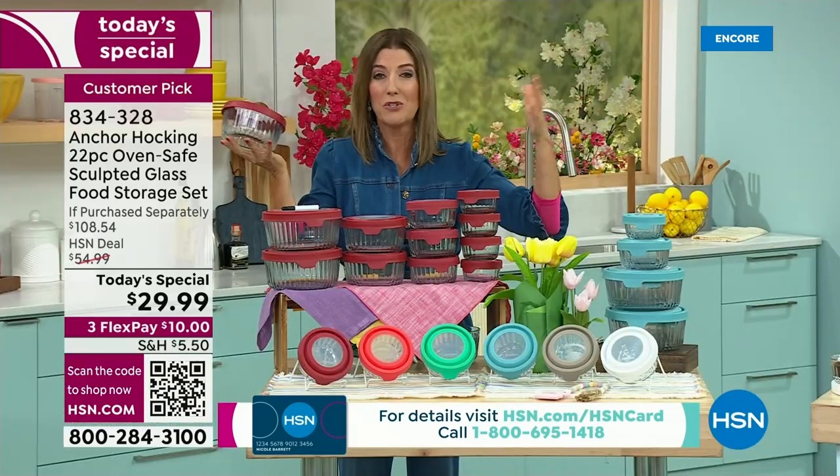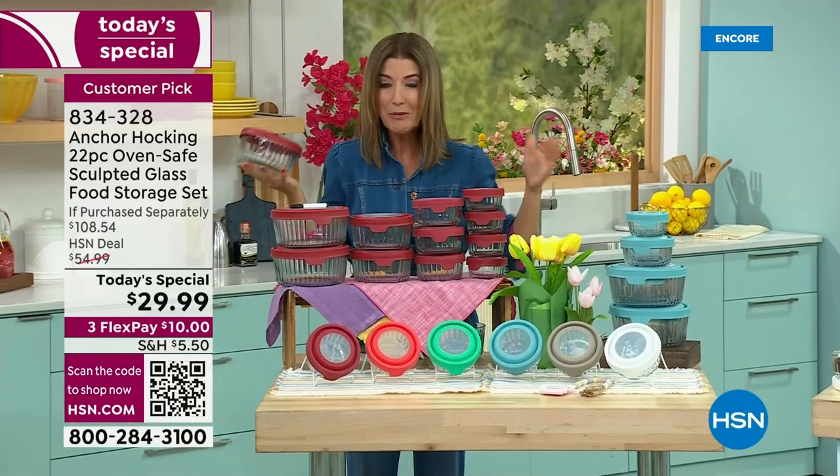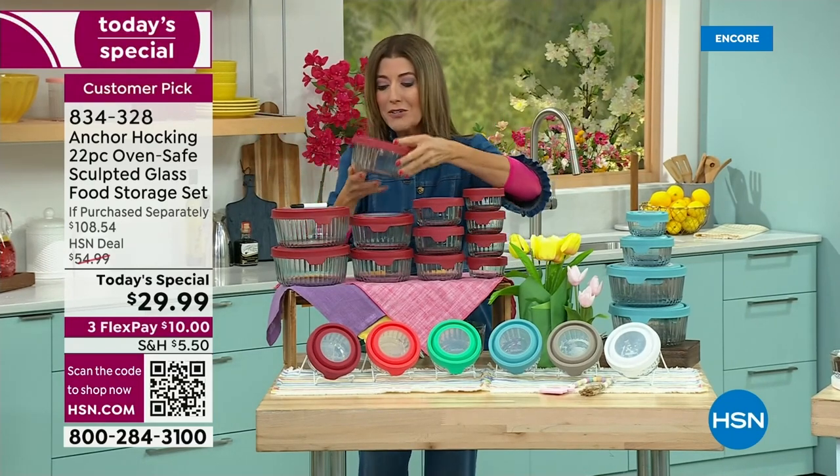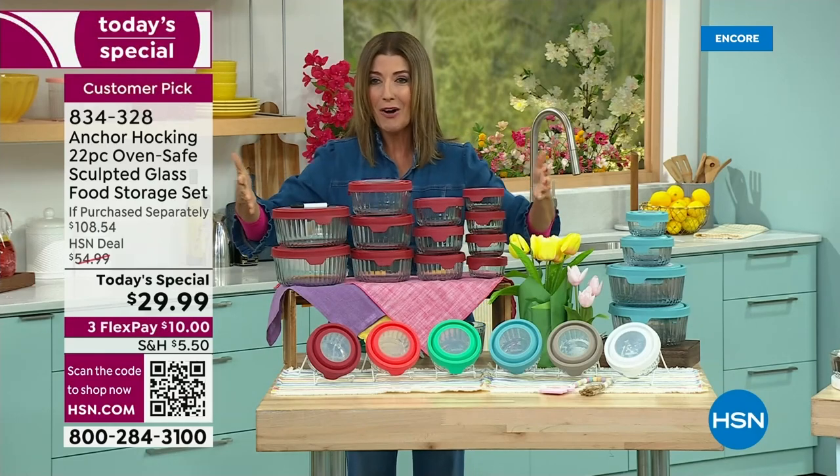I'm going to call this the last set of storage containers you may ever buy. When you buy Anchor Hocking, it will be your favorite container for years and years to come. Come on in and check out our incredible buy.